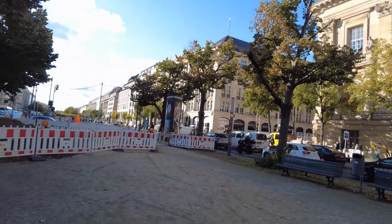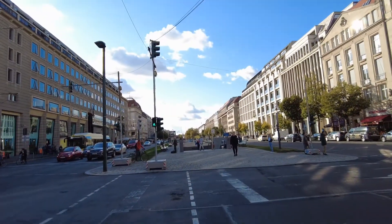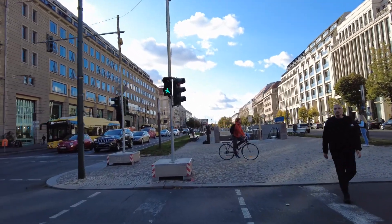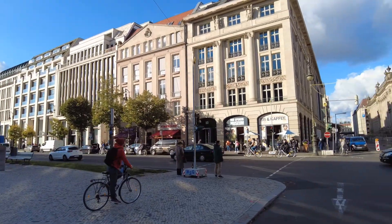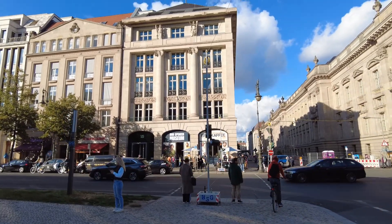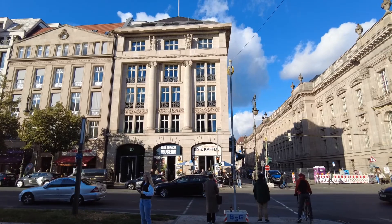Here there's some more construction going on. What are they doing here? Doesn't matter. Over to the right — I also haven't seen this before — this is the Bud Spencer Museum.